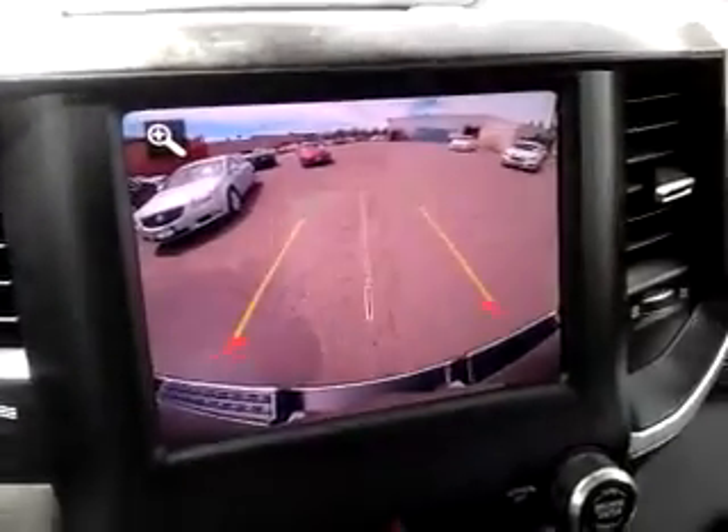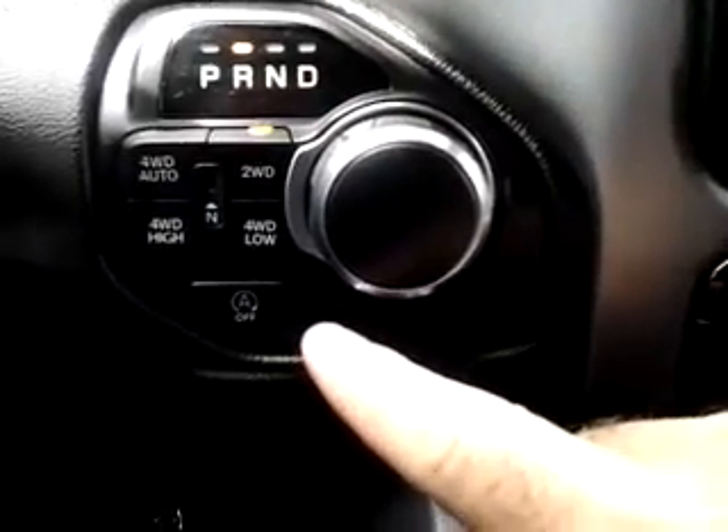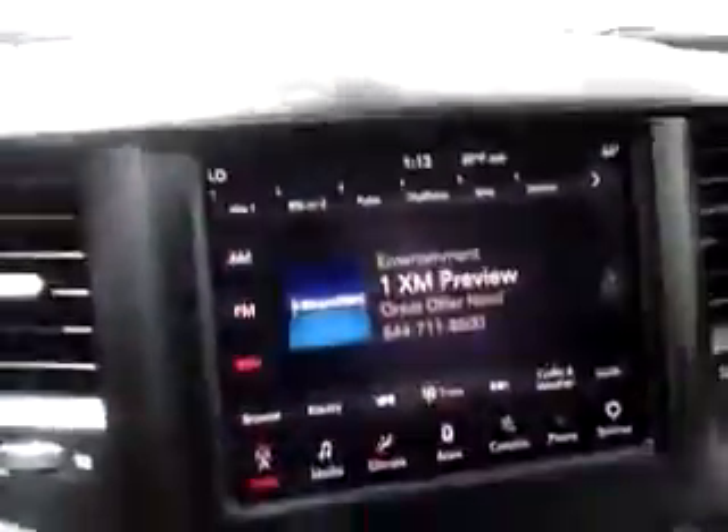One of the things I want to show you here — a nice big backup camera, very clear, great screen. Down below here you'll see the buttons for your four-wheel drive settings. Let's back apart for a second and hop back up to the screen.